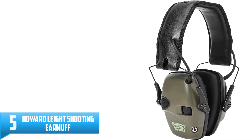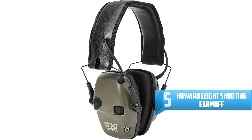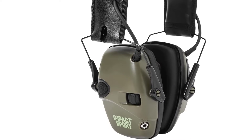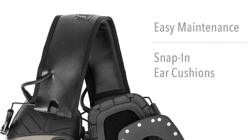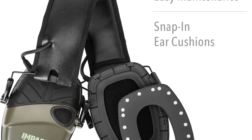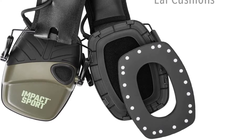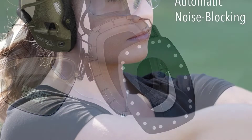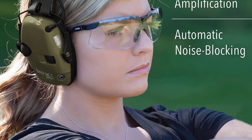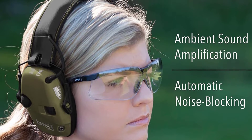Number 5: Howard Late Shooting Earmuff. The first entry in these reviews is the Howard Late Earmuffs, which have been produced with your safety at heart. They feature an adjustable headband to allow you to customize the fit, and the headband has also been well padded so that you remain comfortable when wearing. These earmuffs run on two AAA batteries, known for their good power retention. They come in many colors, have an estimated battery life of 350 hours, automatically shut off after 4 hours, and feature a compact and foldable design.